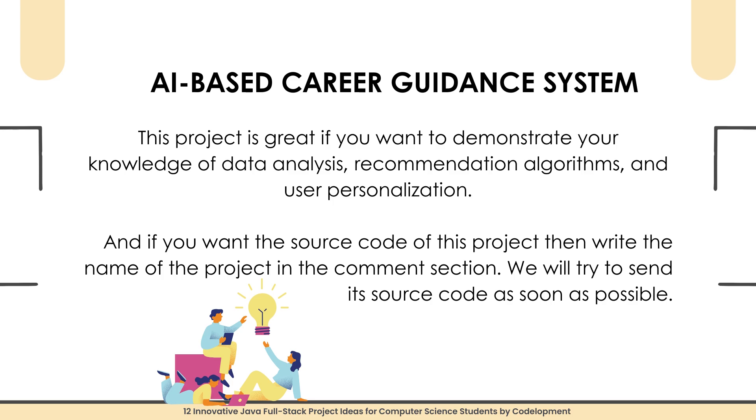The final project, number twelve, is an AI-Based Career Guidance System — a system that offers personalized career suggestions based on user input and industry trends. The Spring Boot back-end uses machine learning to map user skills with job profiles, and the React front-end provides interactive career insights. This project is great for demonstrating your knowledge of data analysis, recommendation algorithms, and user personalization. Add the project name in the comment section for source code.